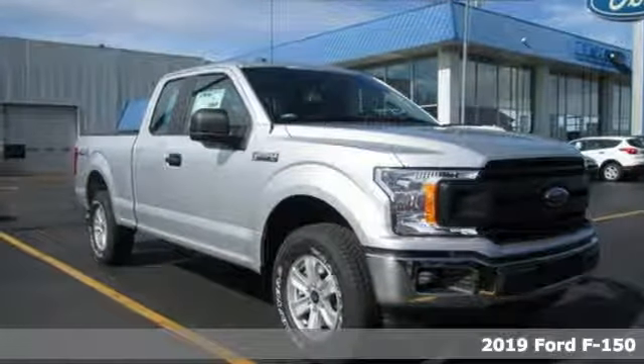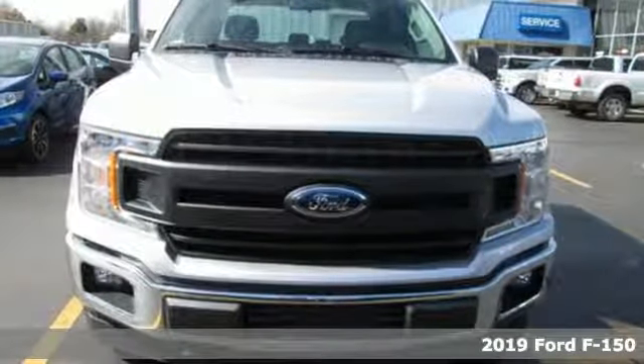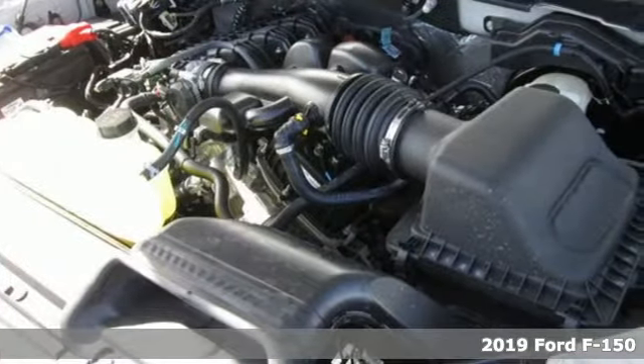It's a new 2019 Ford F-150. Smart enough and tough enough to stand the test of time, the F-150 is a leader at the job site.